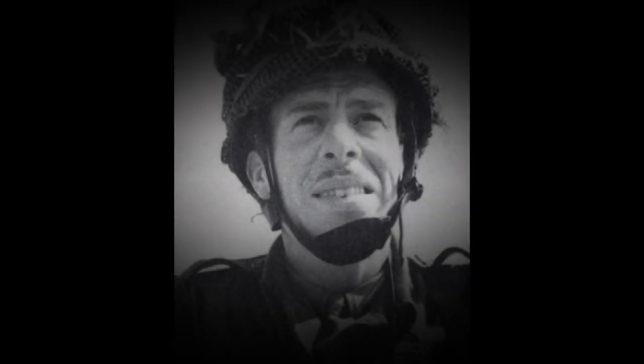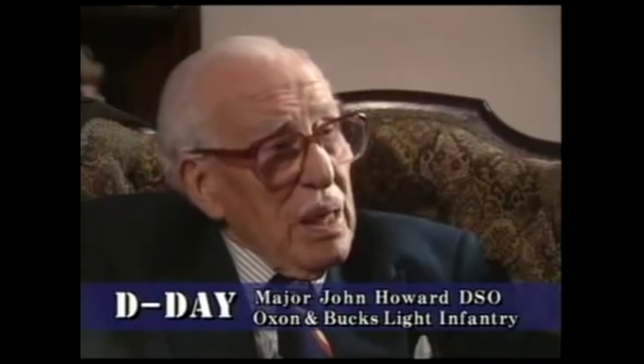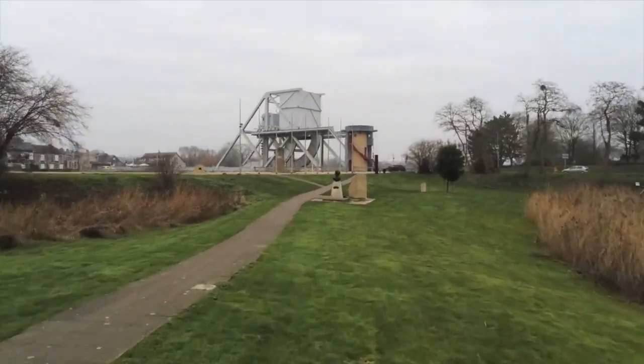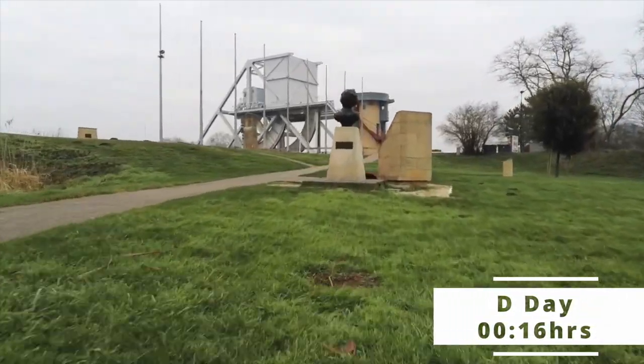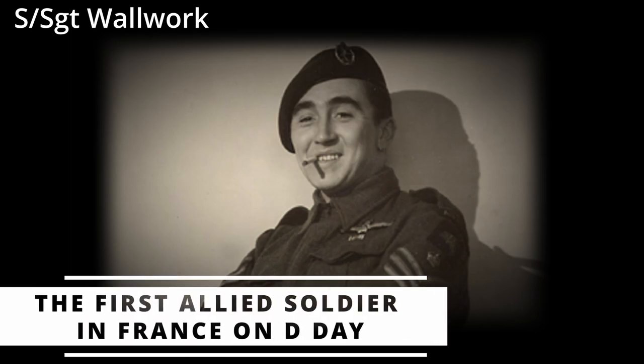The man in charge of the operation was Major John Howard of the Oxfordshire and Buckinghamshire Light Infantry. He recalled: 'The drill when you come in to land is you link arms with the man either side — in my case it was Den Brotheridge, the platoon commander. You do a butcher's grip with your fingers, lift your legs, and you just pray to God your number isn't up. You're entirely in the hands of those glider pilots.' At 00:16 hours on D-Day, the first Allied glider had landed. Jim Woolwork, the pilot, was thrown through the cockpit and landed in front of the glider, thus becoming the first Allied soldier on the ground.